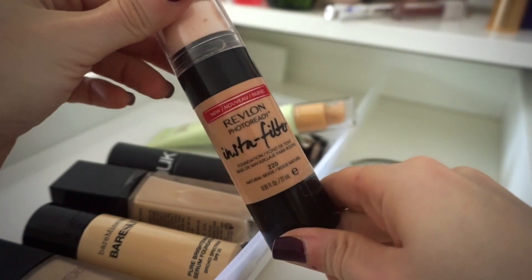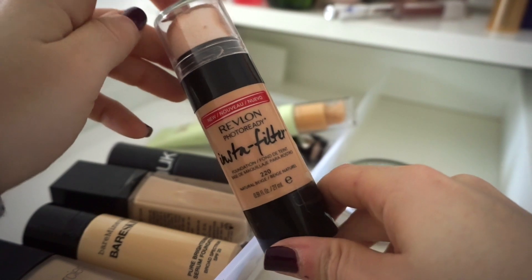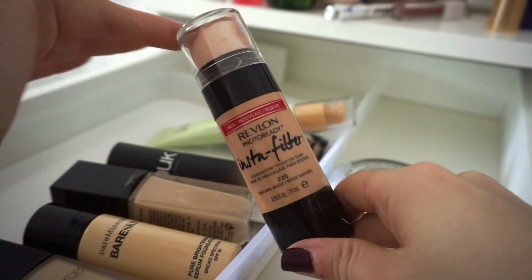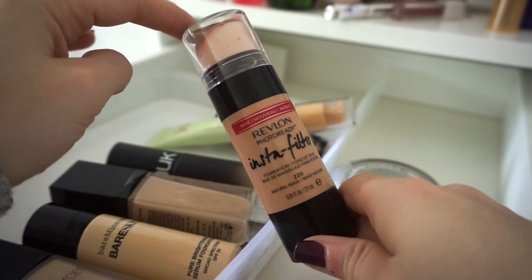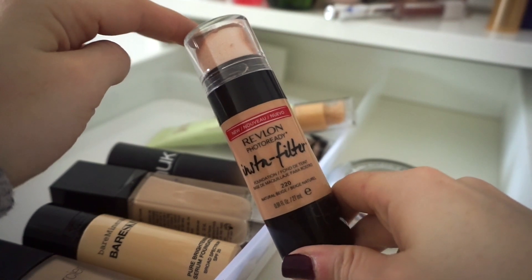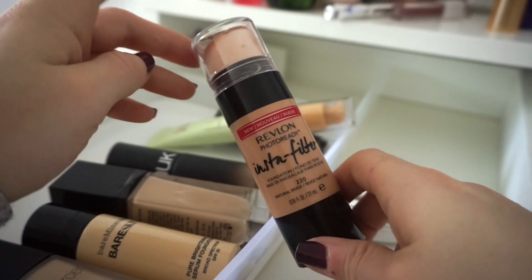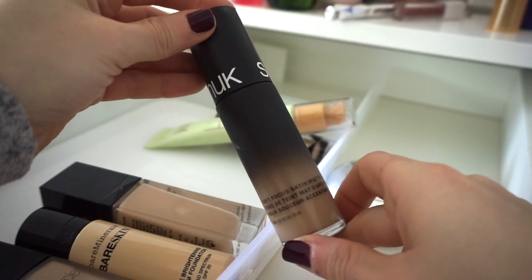The next one is the Revlon Insta Filter Foundation — I used this pretty consistently the summer before last, so I don't know how old it is. It's not my go-to favorite. The included sponge is terrible; you definitely need a Beauty Blender or brush. I haven't used it in a very long time, and since I need to get rid of more, I'm going to declutter this. It doesn't interest me enough and I know someone who will get more use out of it.